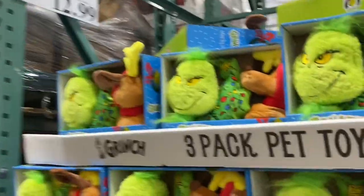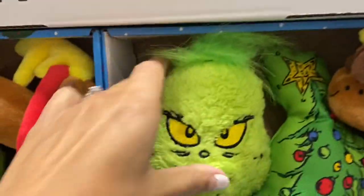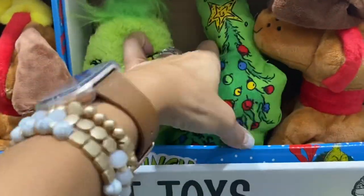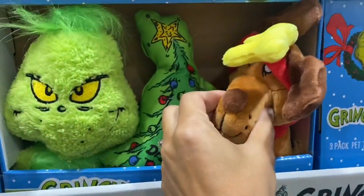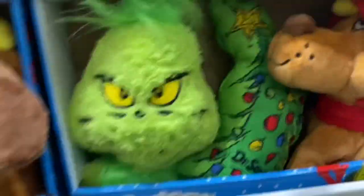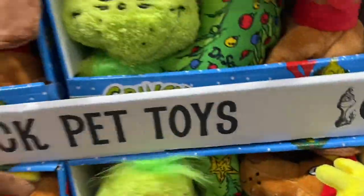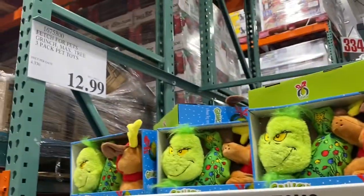These pet toys are $12.99 — how cute. You get the Grinch, a Christmas tree, and then Max. The cutest little Max. They must have just been freshly put out because everything is packed and tight right now.